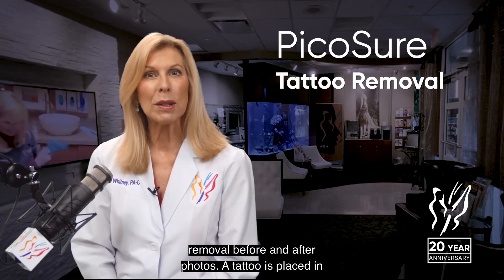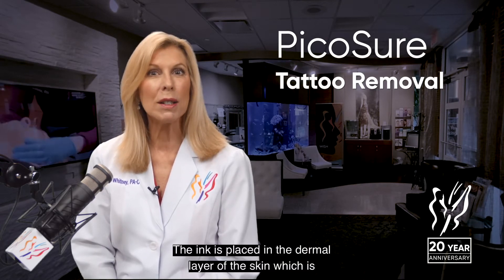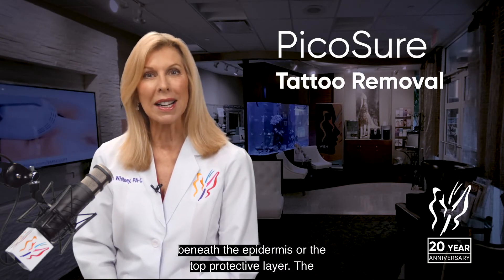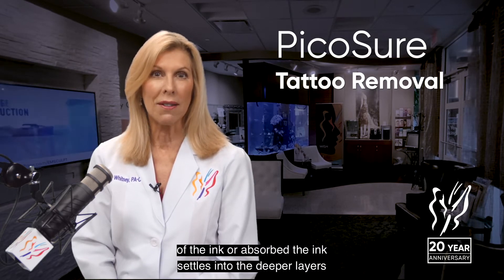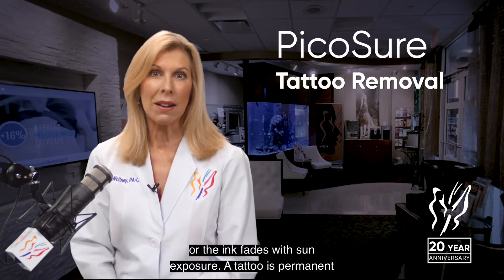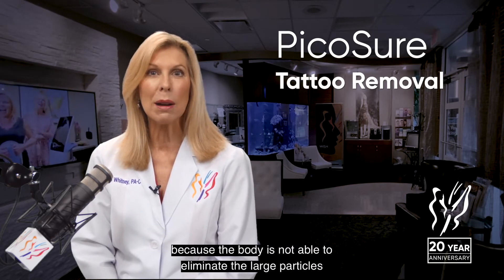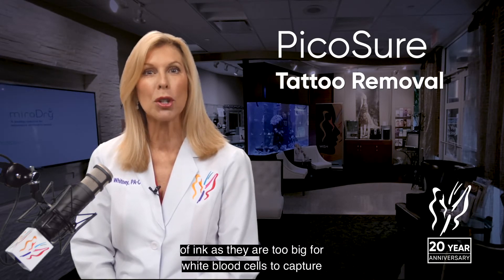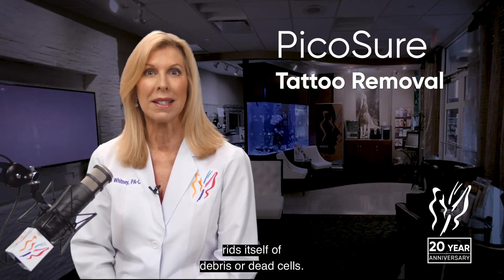A tattoo is placed in the skin using small needles to deposit large particles of ink. The ink is placed in the dermal layer of the skin, which is beneath the epidermis, or the top protective layer. The tattoo will typically fade with time as some smaller particles of the ink are absorbed, the ink settles into the deeper layers, or fades with sun exposure. A tattoo is permanent because the body cannot eliminate the large particles of ink — they're too big for white blood cells to capture and carry to the lymphatic system, which is how the body rids itself of debris or dead cells.